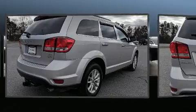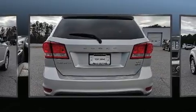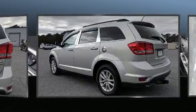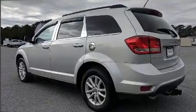Top features include cruise control, a trip computer, front and rear air conditioning, power door mirrors and heated door mirrors, remote keyless entry, a roof rack, and much more.